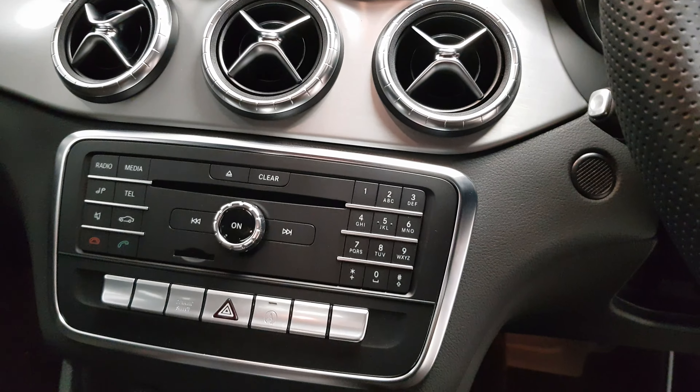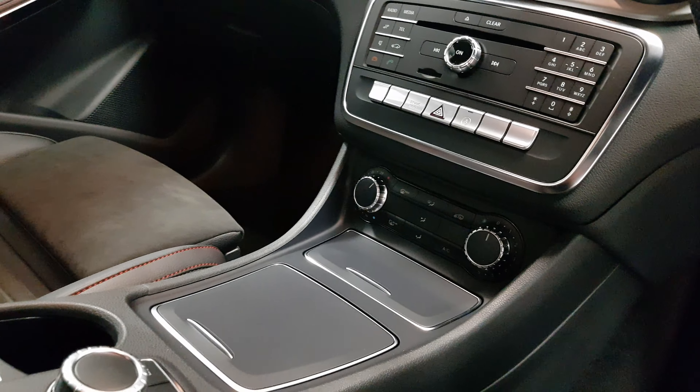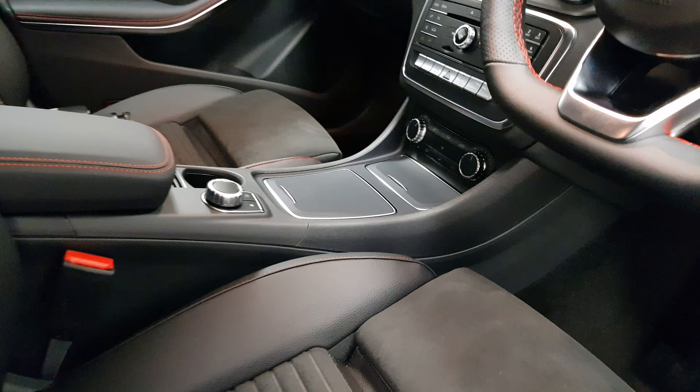Moving down the dashboard you have your radio controls, and further down again you have your air conditioning. It's a really nicely finished car.